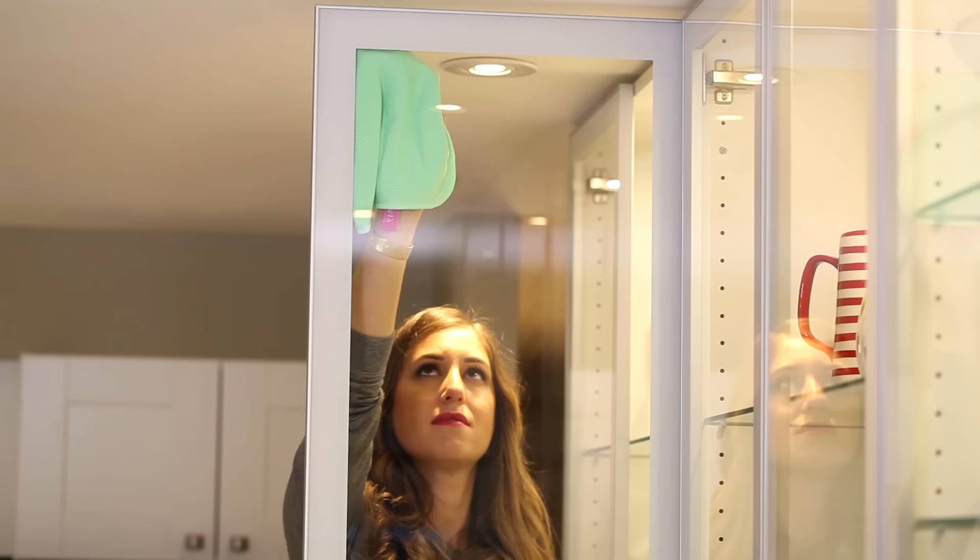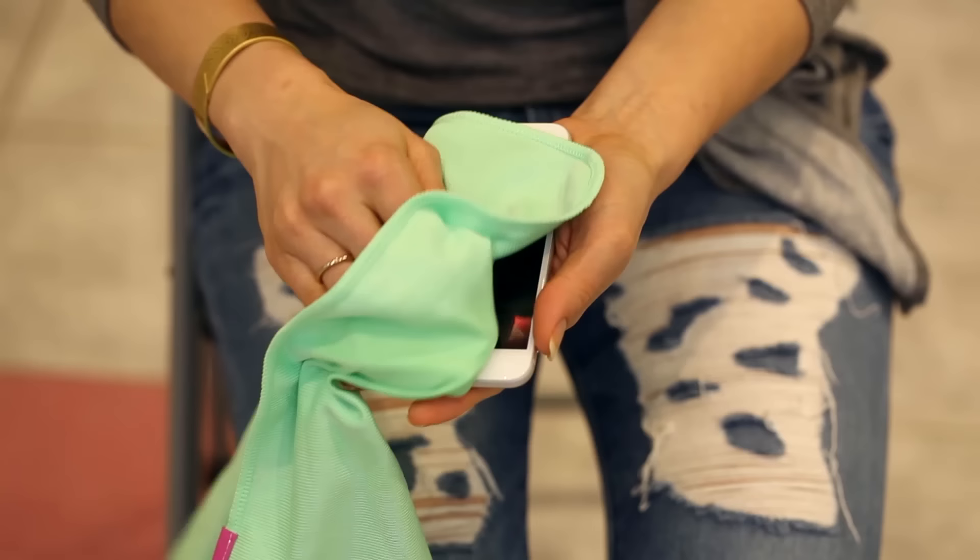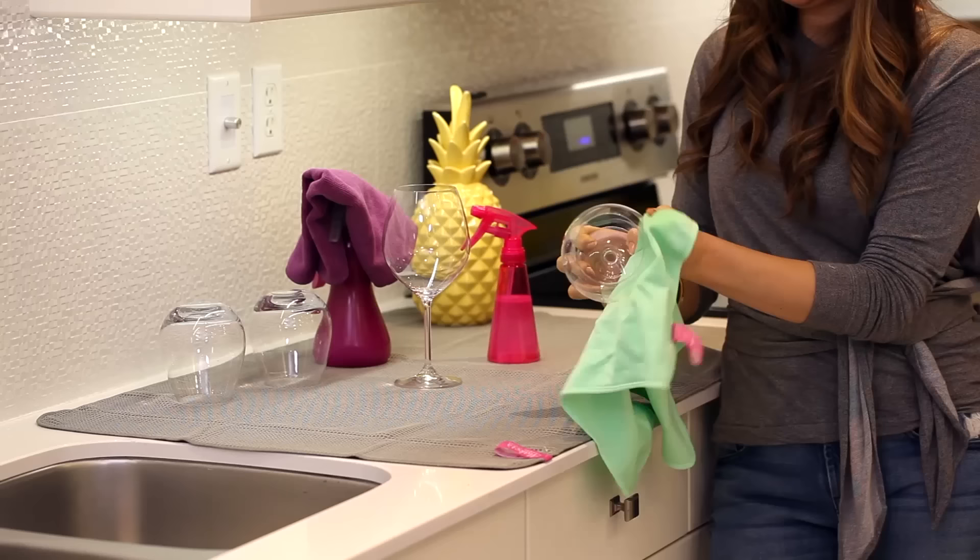Next up is the flat weave cloth, or the glass and electronics cleaning cloth, meaning it is perfect for cleaning all things glass — mirrors, windows — and electronics: iPhones, iPads, tablets, TVs, computer screens, anything like that.